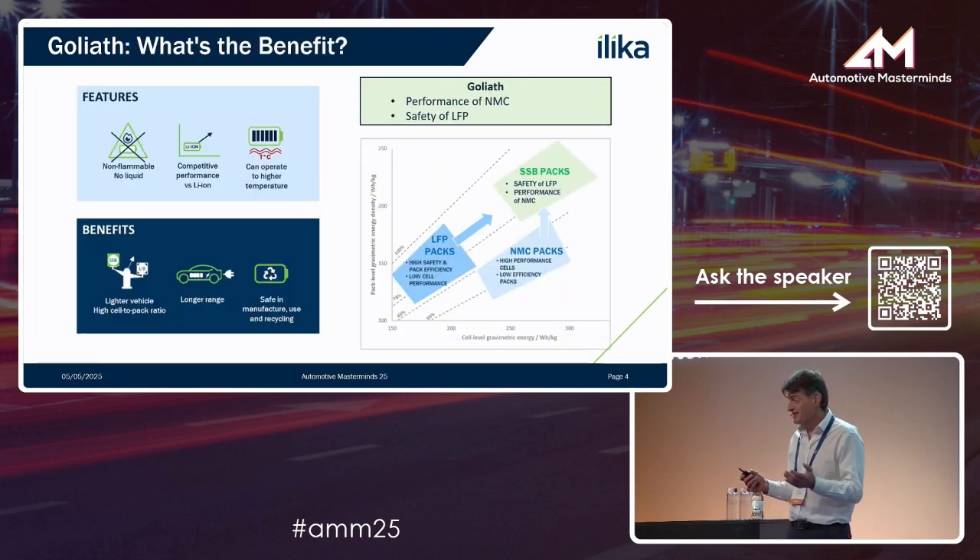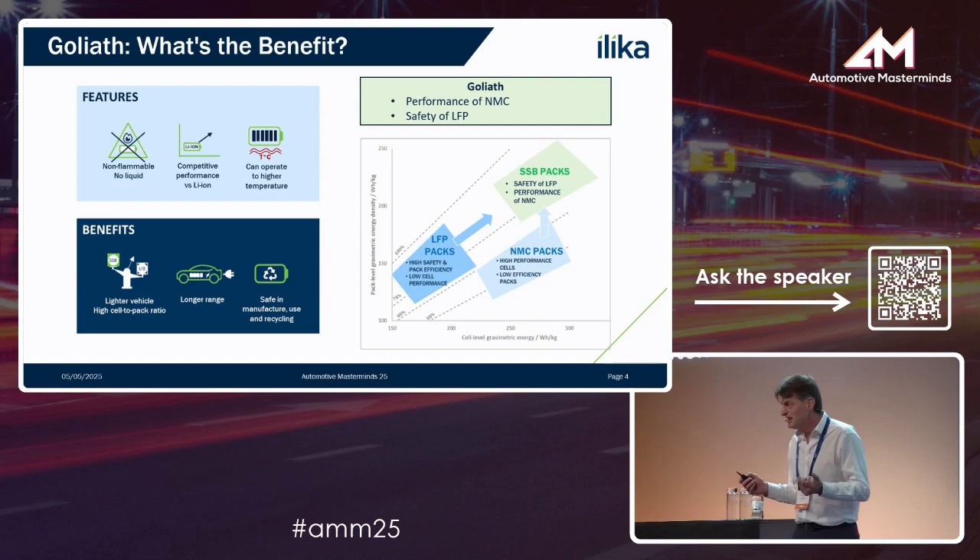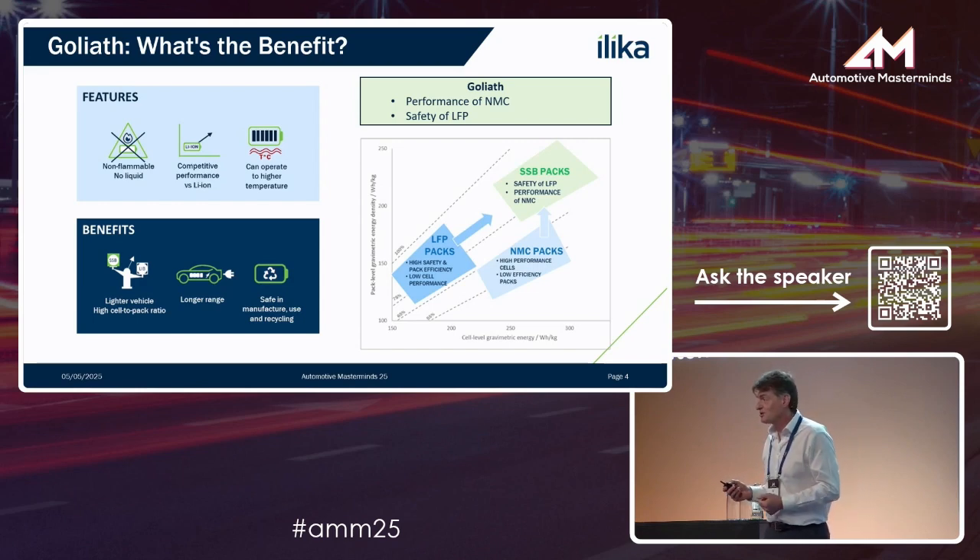Why bother with solid-state batteries? We've got EVs on the road. Who needs solid-state? Ultimately, there are still some barriers to adoption of EVs. People are worried about range, they're worried about how quickly they can charge them, and there's residual concern about the safety risk of EVs. Solid-state can address a lot of these concerns and also contribute to cost reduction, which is absolutely crucial for the industry.